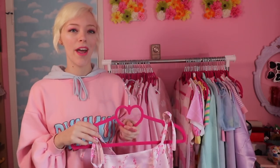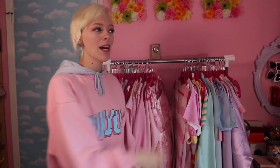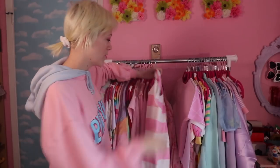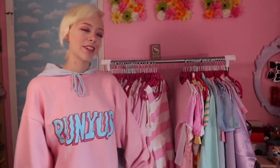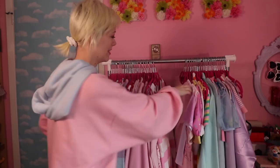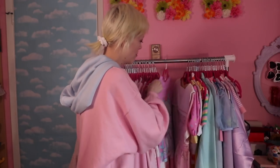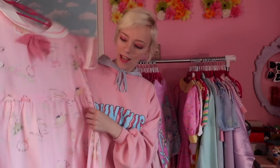I have so many outfit ideas for Japan — I'm thinking maybe two outfits and then buying the rest there. The next dress I thrifted and it was also what I wore on my very first day at Claire's. There's also a shirt from Forever 21 and another from Happy Monday.